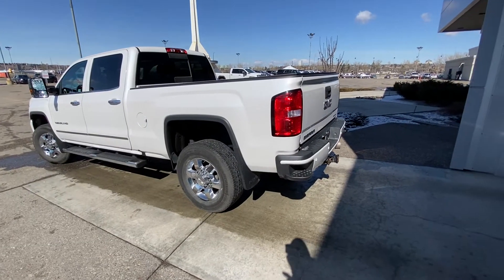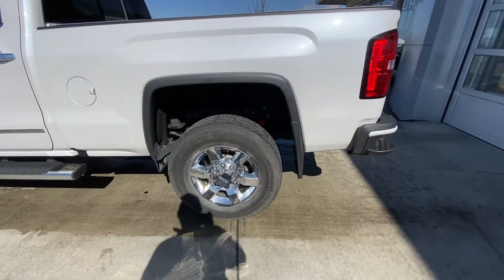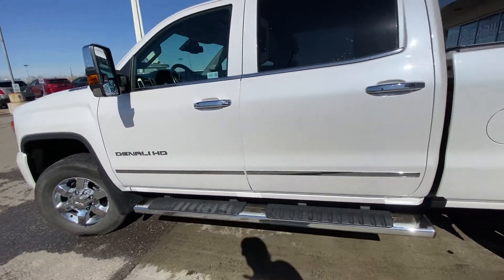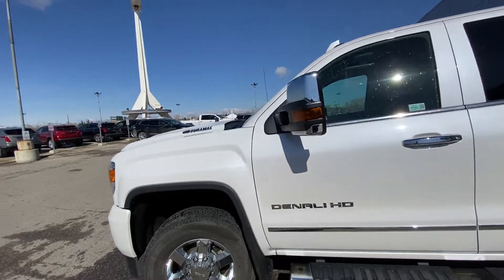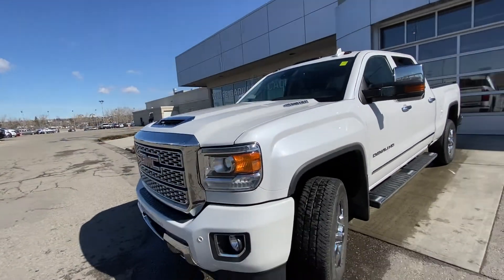Taking a quick look at the exterior of the Sierra HD: we have the 18-inch wheel and tire package with Michelin all-season tires. Chrome accent door handles on the Denali, running boards, and extendable tow mirrors. Duramax Allison transmission badging on the front hood.